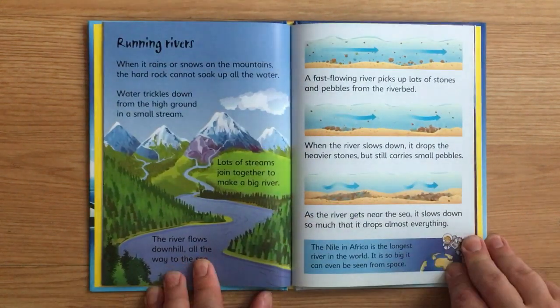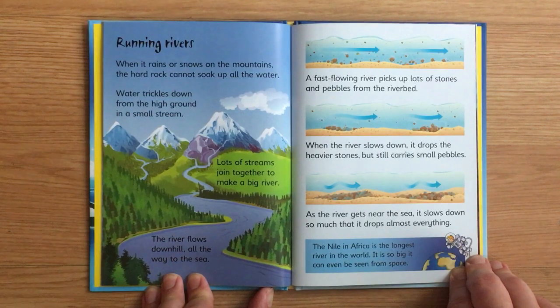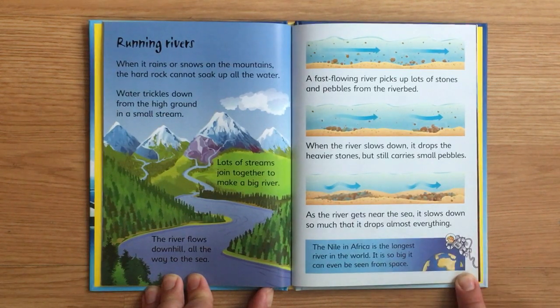Running rivers. When it rains or snows on the mountain, the hard rock cannot soak up all the water. Water trickles down from the high ground in a small stream, and lots of streams join together to make a big river. The river flows downhill all the way to the sea. A fast-flowing river picks up lots of stones and pebbles from the riverbed. When the river slows down, it drops the heavier stones but still carries small pebbles.